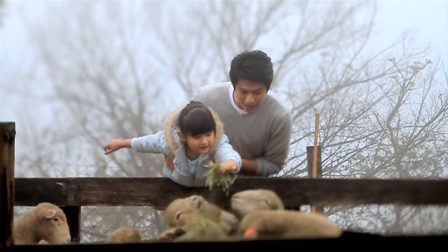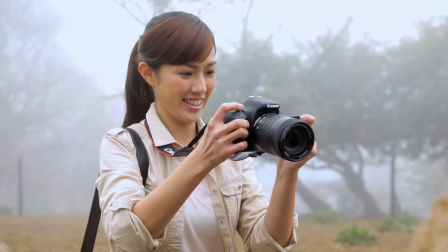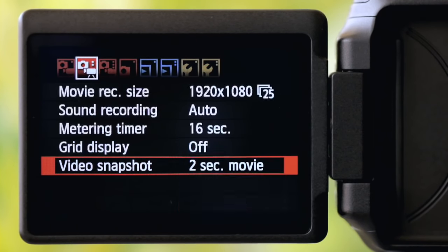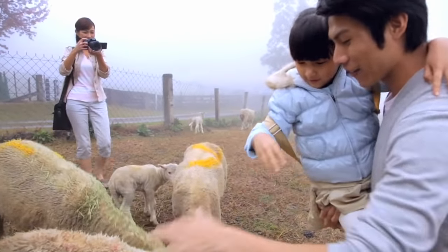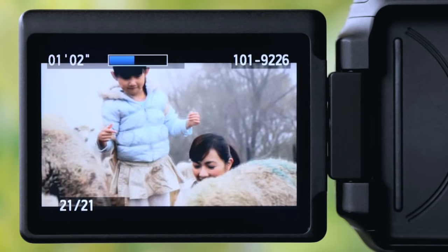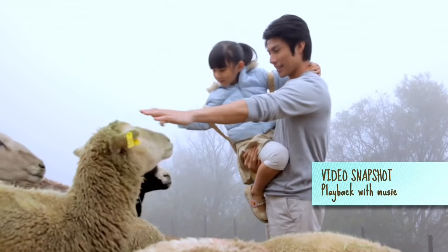There are plenty of endearing memories I want to treasure forever, and this is where Video Snapshot really shines. By being able to take bite-sized video clips of 2, 4 or 8 seconds, seizing the carefree moments couldn't be more fun. What's more, I can combine them all and add my own soundtrack to form one joy-filled highlight reel, all done within the camera.